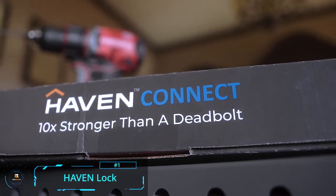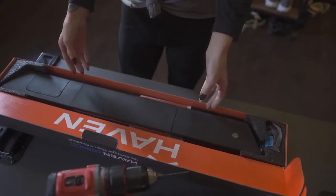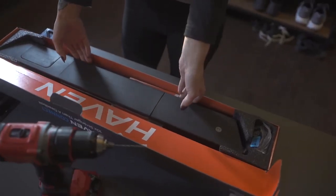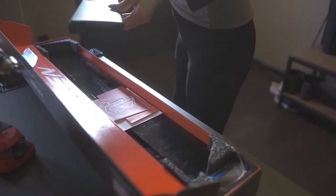Haven Lock: Smart locks usually alert you of break-ins after they happen, but the innovative Haven smart lock can prevent a break-in from happening in the first place. Its new attack detection feature also alerts you of any forced entry attempts.